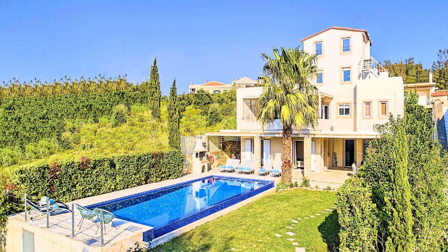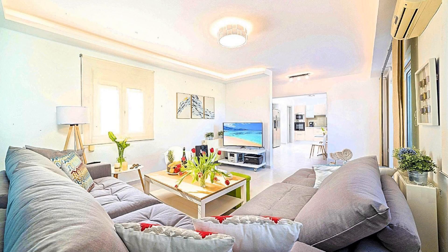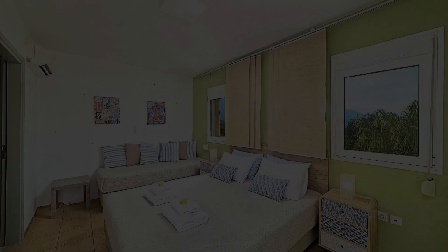Check-in time in this property is 4 PM and checkout time of this property is 1 PM.